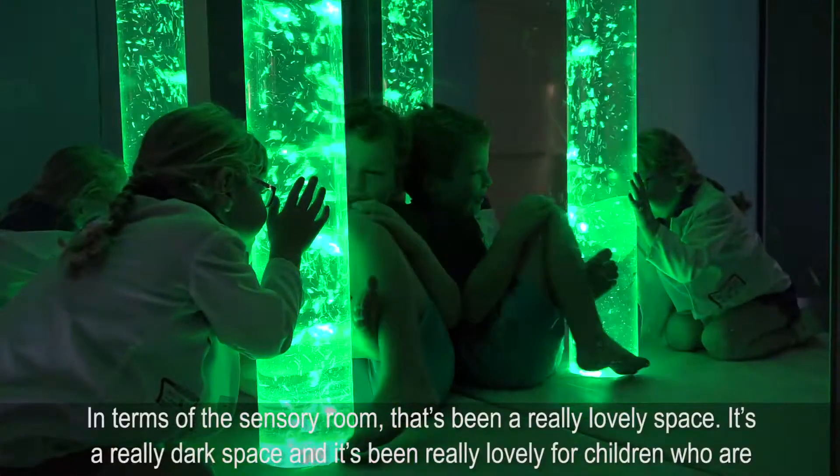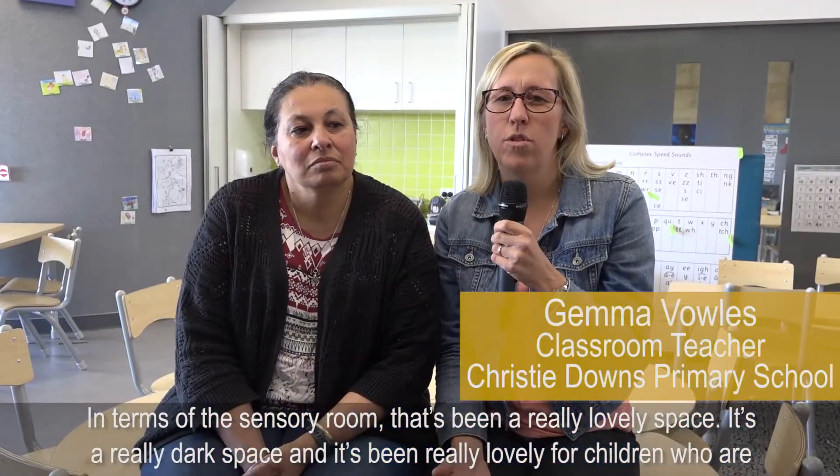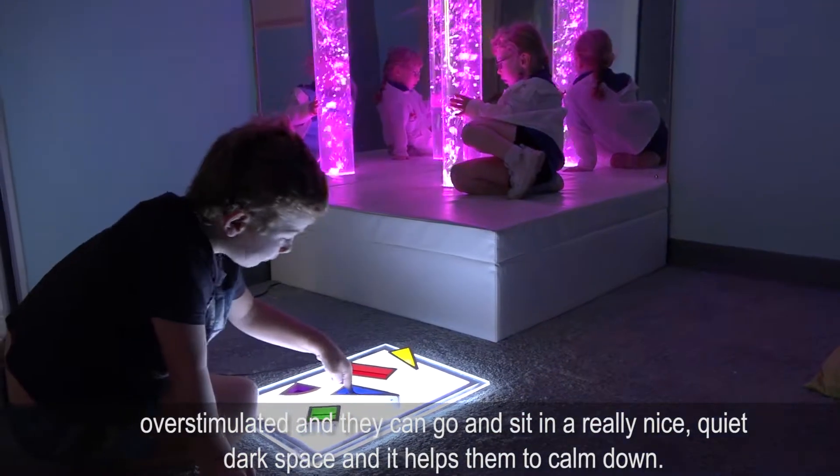In terms of the sensory room, that's been a really lovely space. It's a really dark space and it's been really lovely for children who are overstimulated — they can go and sit in a really nice quiet dark space and it helps them to calm down.